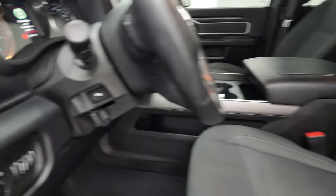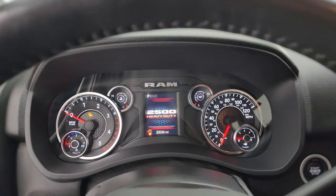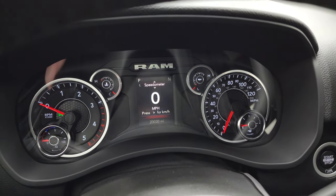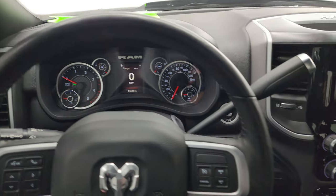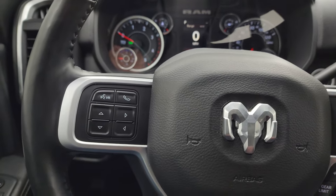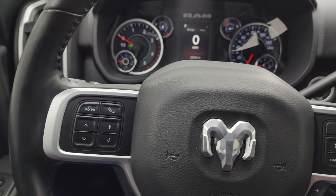We'll hop inside and check out the miles, radio, and everything this truck has to offer. You can see it has 23,030 miles. It has a digital speedometer and the instrument cluster is very nice and clean. It comes with the heated leather-wrapped steering wheel, cruise controls and gear selector on the right, and Bluetooth and information center controls on the left, with audio controls on the back of the steering wheel as well.